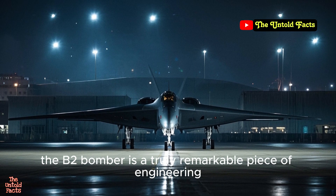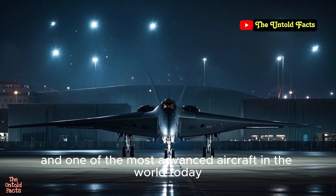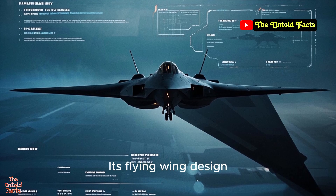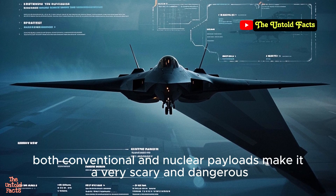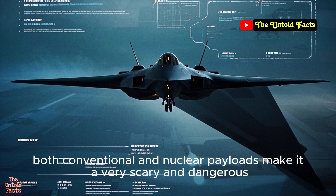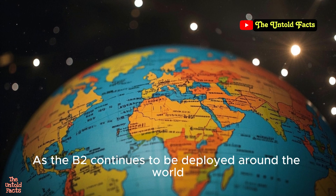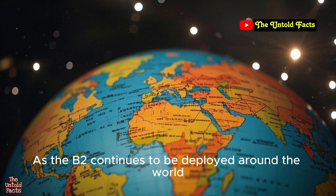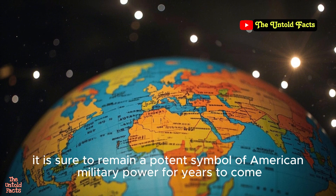In conclusion, the B-2 bomber is a truly remarkable piece of engineering and one of the most advanced aircraft in the world today. Its flying wing design, stealth technology, and ability to carry both conventional and nuclear payloads make it a very scary and dangerous aircraft that other countries have good reason to fear. As the B-2 continues to be deployed around the world, it is sure to remain a potent symbol of American military power for years to come.